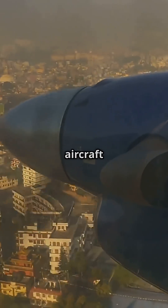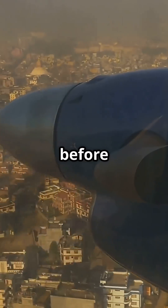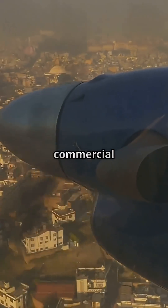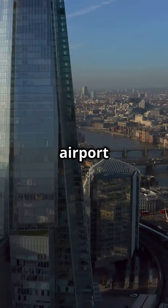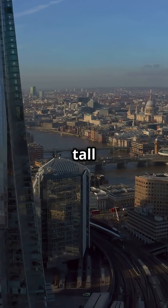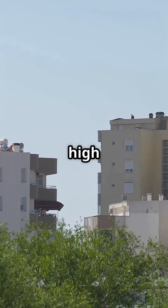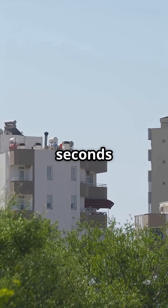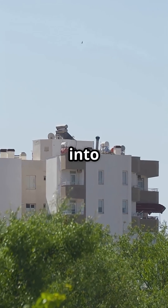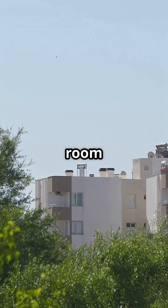That might not sound like much, but it means aircraft drop twice as fast, threading between skyscrapers before hitting one of Europe's shortest commercial runways. The airport sits in the heart of London's financial district, boxed in by tall buildings and water. To clear obstacles safely, aircraft must stay high right until the final seconds, then descend sharply into a 1,508-metre runway that barely gives room to stop.